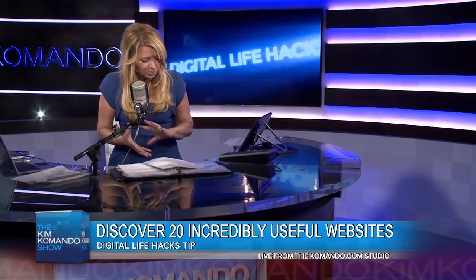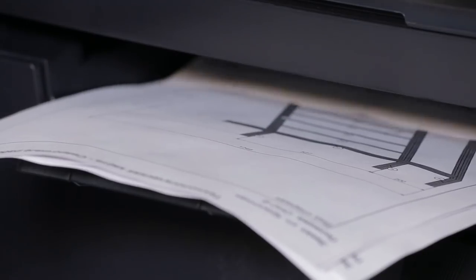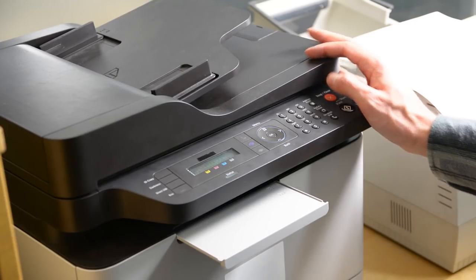The first one on the list is a way that you can print webpages minus all the clutter. When you go to print something online, you're not going to have all the ads and the links and the images and the comments and all the other clutter, because you just don't need it.